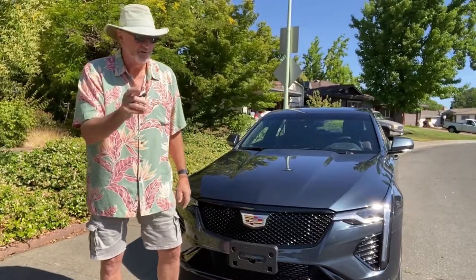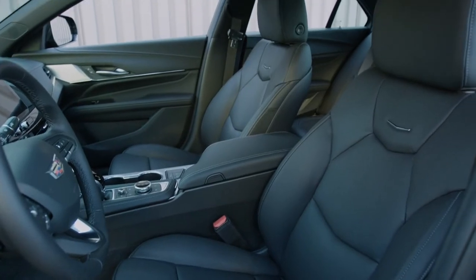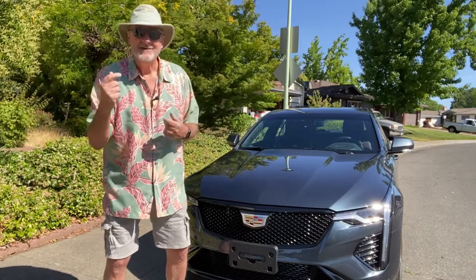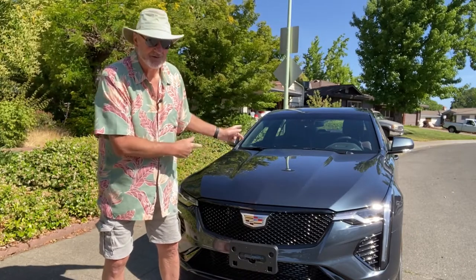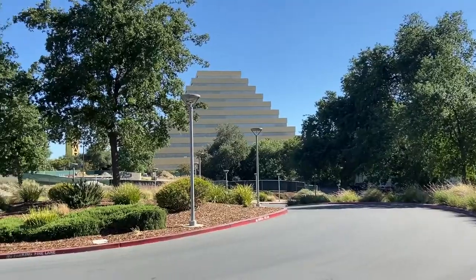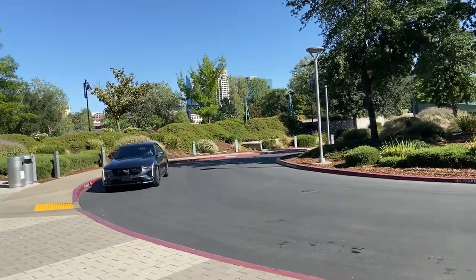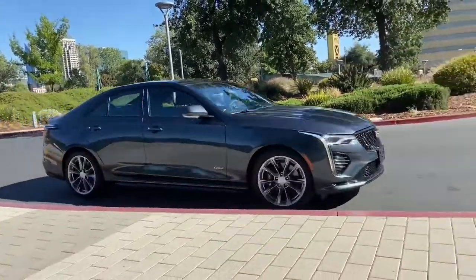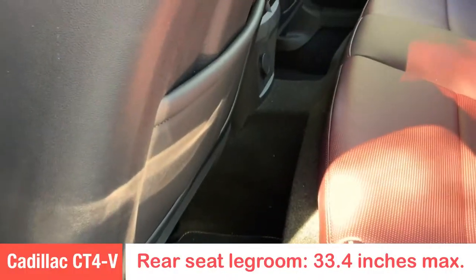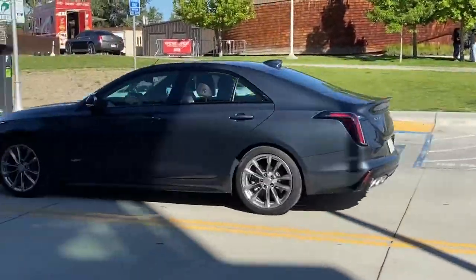It's a beautiful car, and the interior is beautiful as well. You've got nice bucket seats that keep you comfortable — massaging, heated, and cooling seats in this particular version. It is a four-door sedan and you've got a back seat, but the back seat is pretty small. My grandchildren got in and they were even complaining about not having enough leg room.